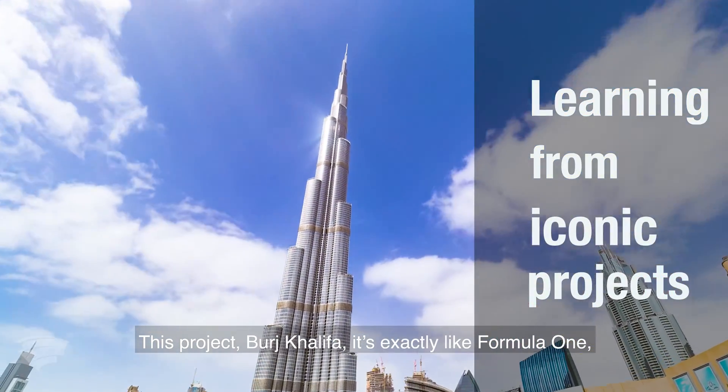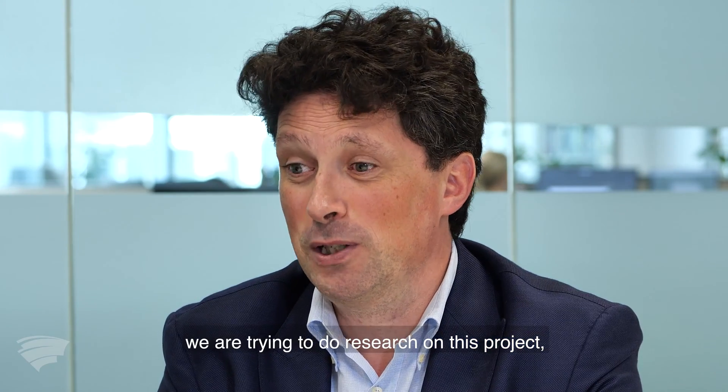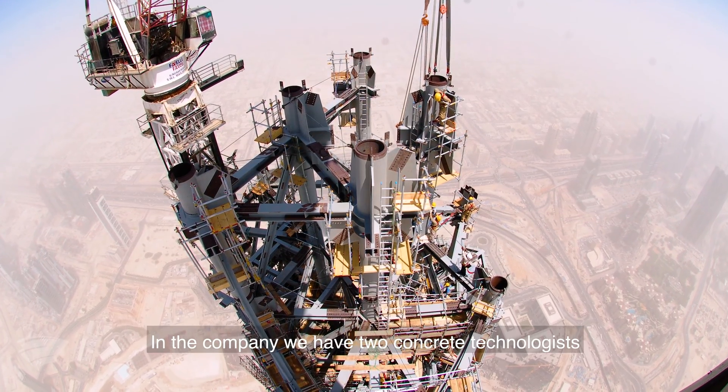This project — Burj Khalifa — is exactly like Formula One. We are trying to do research on this project, trying new things. We were pumping concrete at record height in the company.